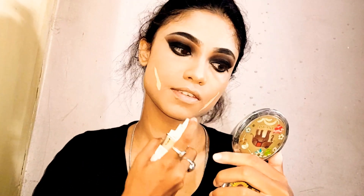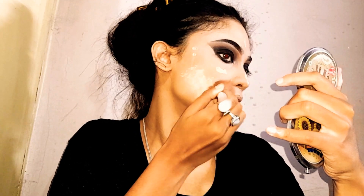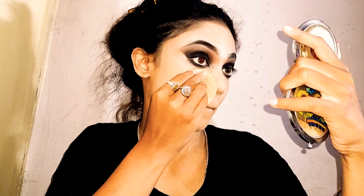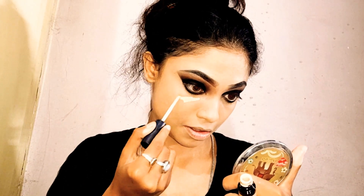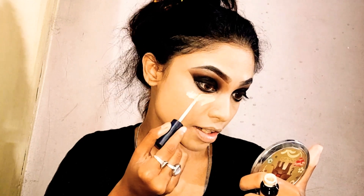I'm going in with this Maybelline Super Stay 24 Hours full coverage foundation in shade 128 Warm Nude. I'm putting it onto my face and slapping it in with my brush. My under eyes need a little bit more coverage, so I'm going in with shade zero five from the same brand, Swiss Beauty, to conceal those under eyes.